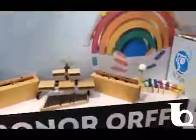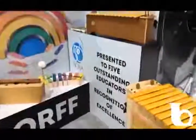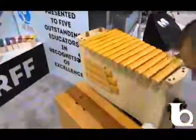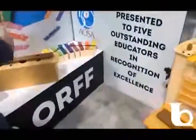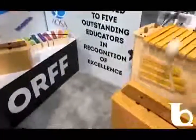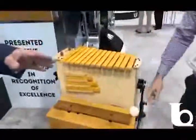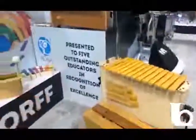Over here we've got Sonor instruments. There's been a resurgence in general music and elementary education music programs and Sonor has always been a leader in this category. Making sure people have the opportunity to play — go ahead Nathan, bass bar solo! We've got to get one of these. We could totally be in a third-grade general music class.